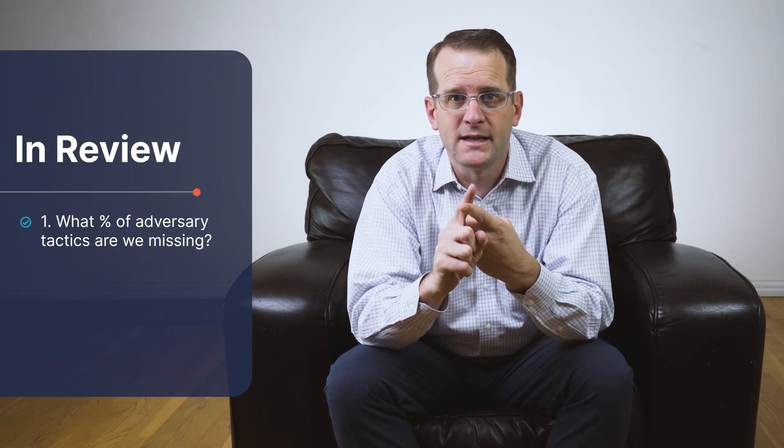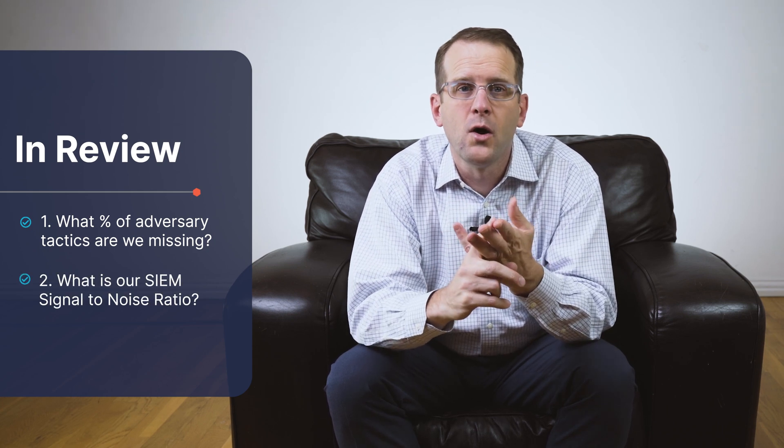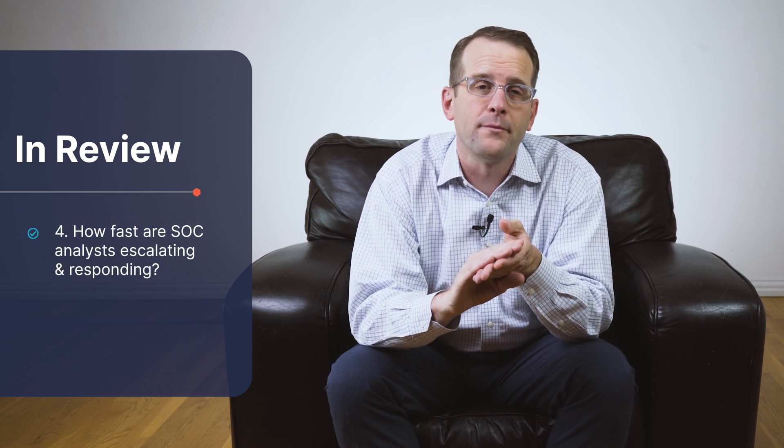To review, the top five metrics that we recommend SOC directors look at: number one, what percentage of adversary techniques are we missing? Number two, what's our SEAM signal-to-noise ratio? Number three, what percentage of adversary techniques are we addressing through automated means? Number four, how fast and how often are we responding from tier one to tier three? And finally, number five, what's our return on investment for our people, process, and technology that are making the SOC operate on a daily basis?